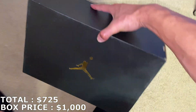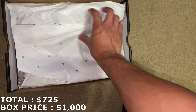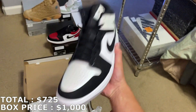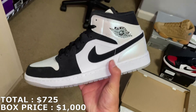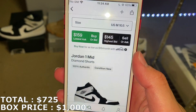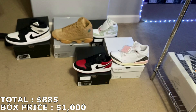Here's the next shoe — a Jordan 1 Mid, size 10.5. I believe these are the Diamond Shorts Jordan 1 Mids. I thought these would be going for around $180, maybe $200. Those Mids right now are actually going for $160. So $160 for that, putting me at $885.